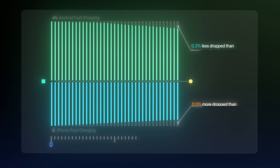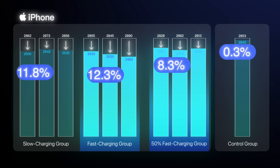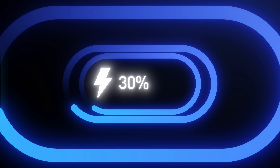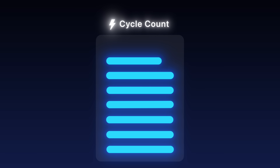So over 500 cycles, roughly a year and a half of use, that difference is almost unnoticeable. In addition, the iPhone 50% fast charge group lost 4% less capacity than the full fast charge group. The Android 50% fast charge group lost 2.5% less. So keeping your phone's battery between 30% and 80% does help reduce wear, but the improvement is limited.